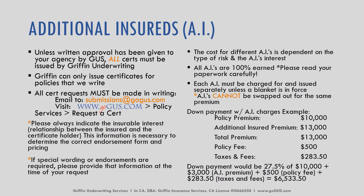When we're talking about additional insureds, otherwise known as AIs, unless written approval has been given to your agency by Griffin Underwriting, all certs must be issued by Griffin Underwriting. We can only issue certificates for policies that we write, and all cert requests must be made in writing. You can send an email to submissions@gogus.com, or make the request via our website gogus.com — click Policy Services at the top and select Request a Certificate.